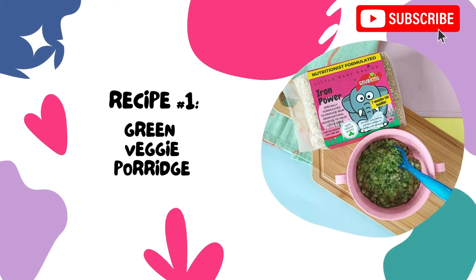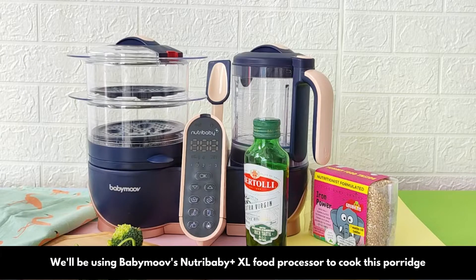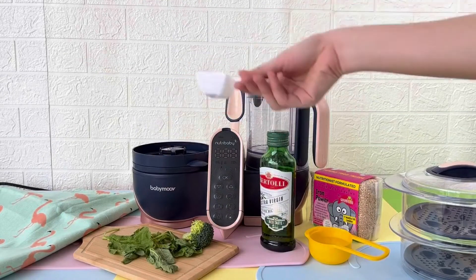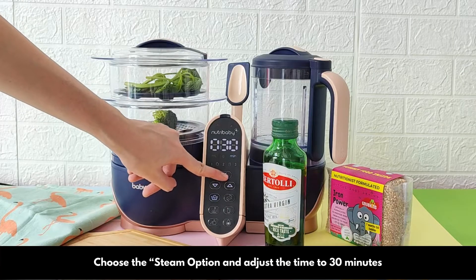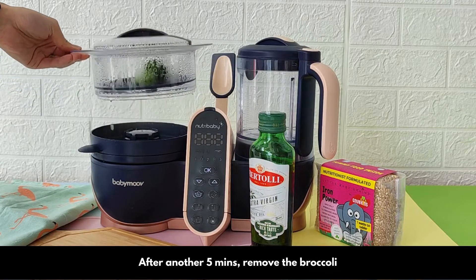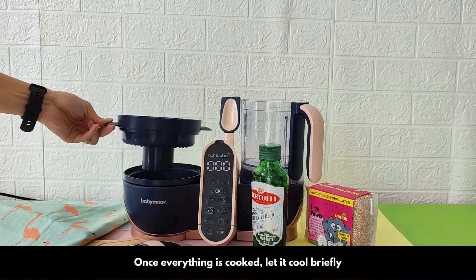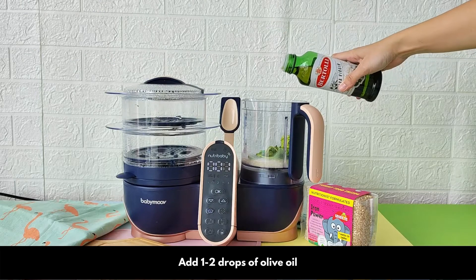Our first recipe is a super simple veggie porridge. We'll be using BabyMove's Nutribaby Plus XL food processor to cook this porridge. Remove the spinach after about 10 minutes. After another 5 minutes, remove the broccoli. Once everything is cooked, let it cool briefly, then put it all into the blender. Add one to two drops of olive oil.